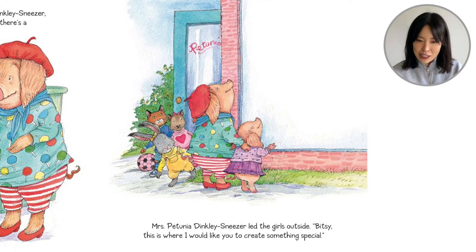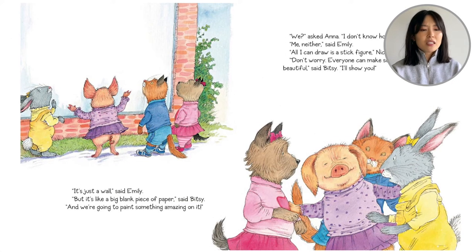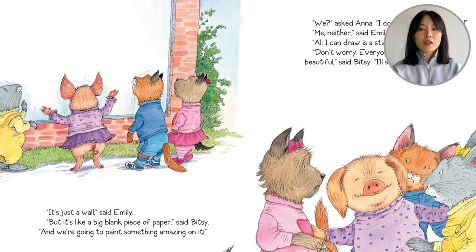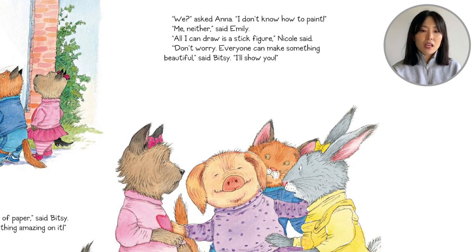Mrs. Petunia Dinkly Sneezer led the girls outside. 'Bitsy, this is where I would like you to create something special.' 'It's just a wall,' said Emily. 'But it's like a big blank piece of paper,' said Bitsy, 'and we're going to paint something amazing on it.' 'We?' said Anna. 'I don't know how to paint.' 'Me neither,' said Emily. 'All I can draw is a stick figure,' Nicole said. 'Don't worry — everyone can make something beautiful,' said Bitsy. 'I'll show you.'